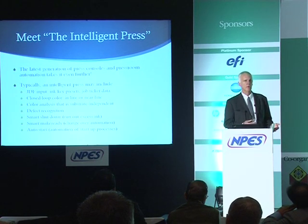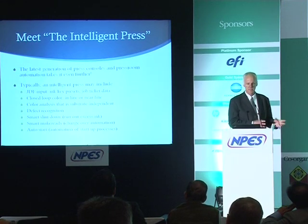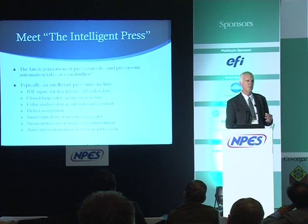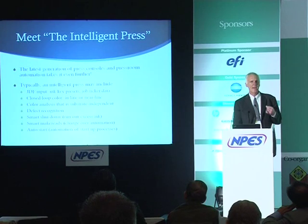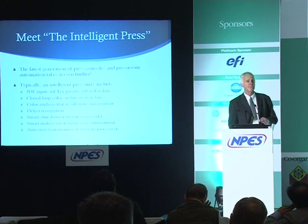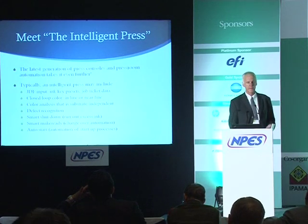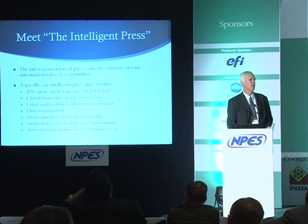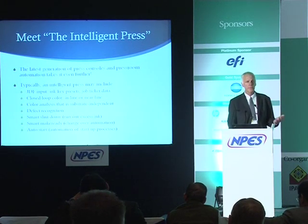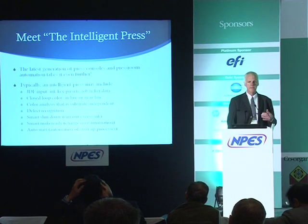Then there's color evaluation. We've heard from several speakers about monitoring color online inside the press or with a press-adjacent color scanner — not only scanning color to monitor consistency throughout the press run, but also using spectral data to match the appearance of color even when the paper or substrate has changed. This is increasingly important for brand owners. Defect recognition is also possible: scanning for scratches, voids, missing elements, or even wrong content on press.